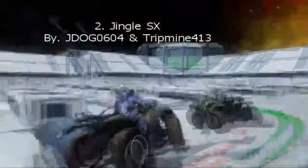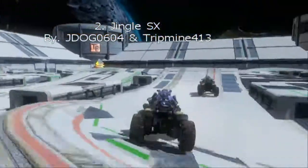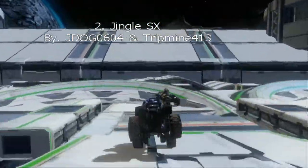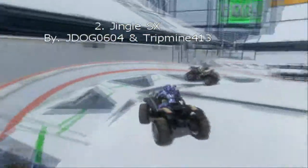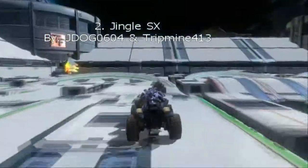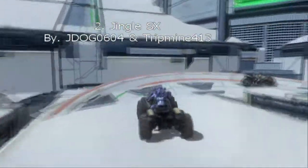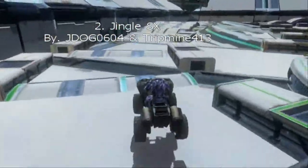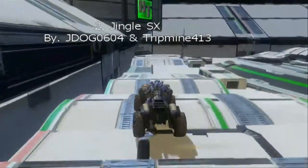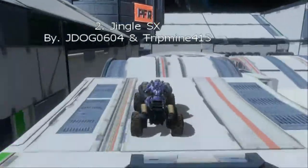Now here's number 2: Jingle SX by me and Tripvine. We are both on this channel and we did a video on this channel if you want to go watch it. It's a very nice track, but some of the jumps are very inconsistent. The first jump is somewhat inconsistent. This jump, if you don't get enough speed, you'll crash just like Metacronix just did right there. And this jump, if you go too fast, you will overjump it.